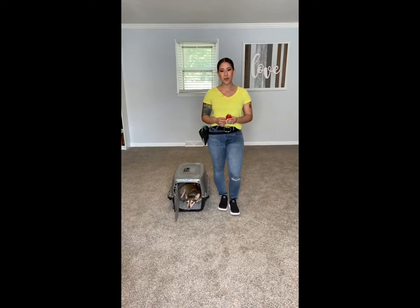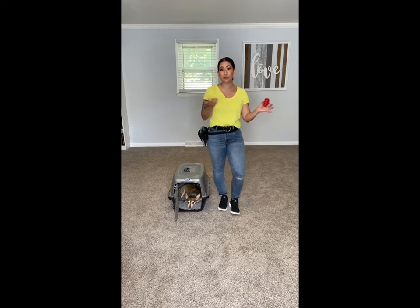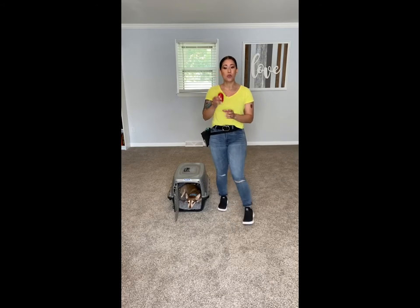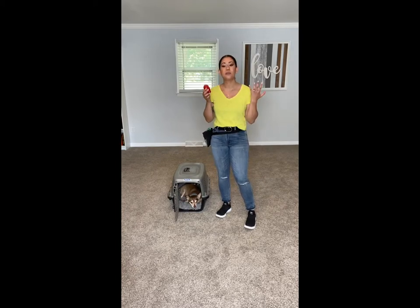Once your dog's going in the crate without an issue, our next step is to get them to relax when in there. This is when we're going to close the door and walk away for a little bit, and eventually leave the house altogether to go to work or the store. So when you put them in there, we want to give them something to do other than worry about where you went.